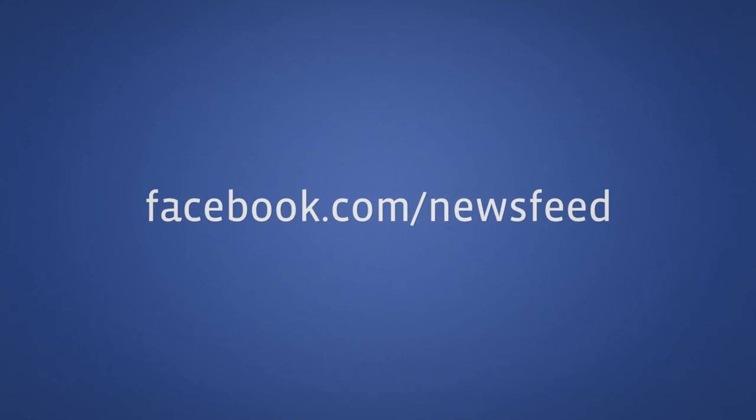We hope you enjoy these new tools and improvements. To learn more, visit facebook.com/newsfeed. We'll see you next time.